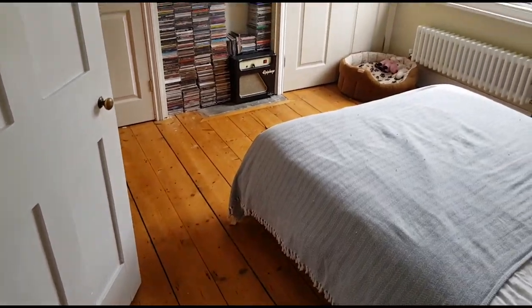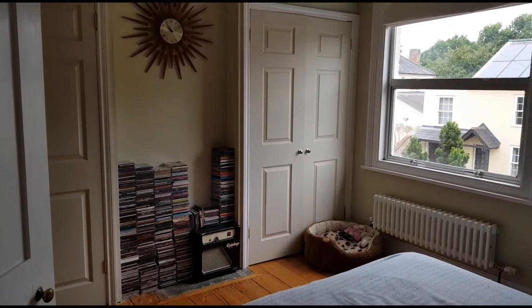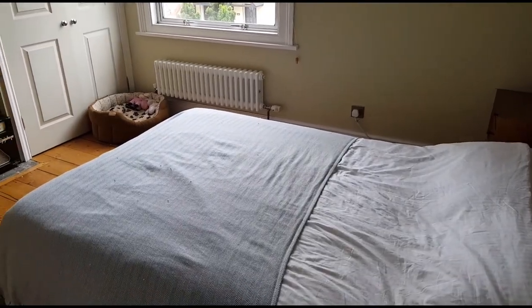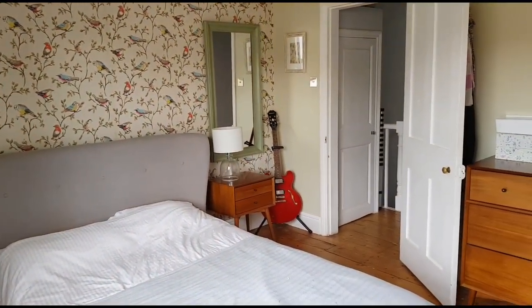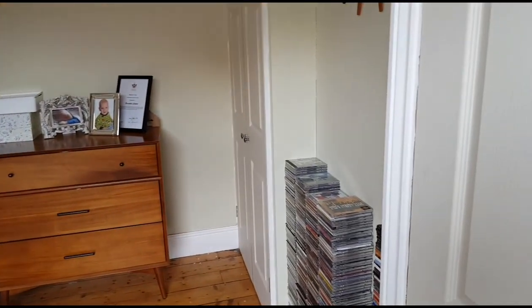This is bedroom one at the front of the property. There are two sets of double wardrobes at either side of the chimney breast and windows to the front aspect. Here's the room from the other side — you get a better idea of the scale now — and that door leads out onto the landing. There are also built-in wardrobes on this end wall.